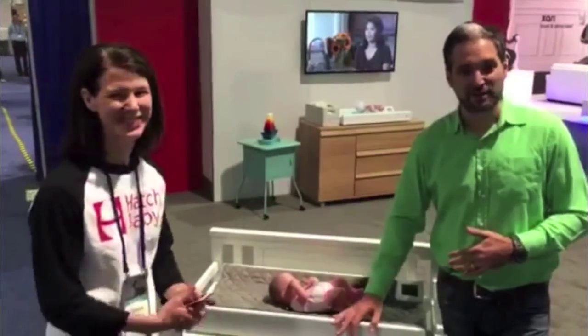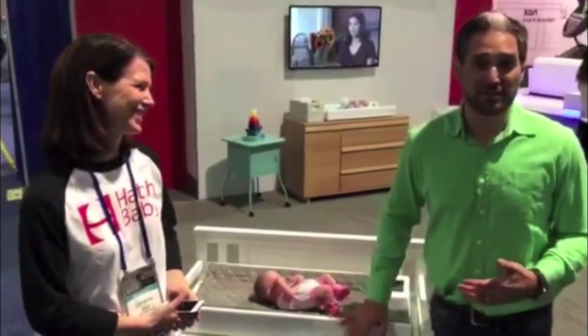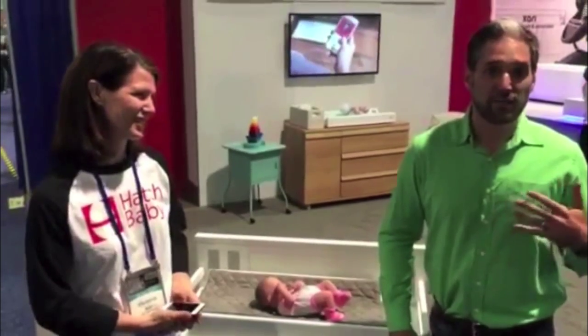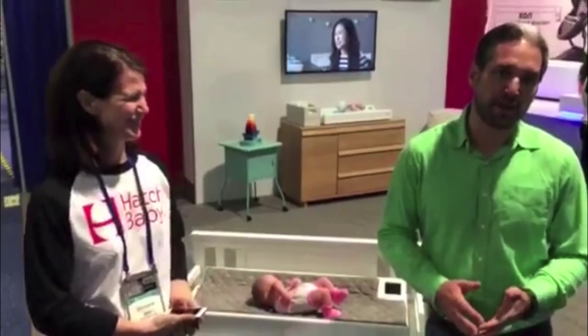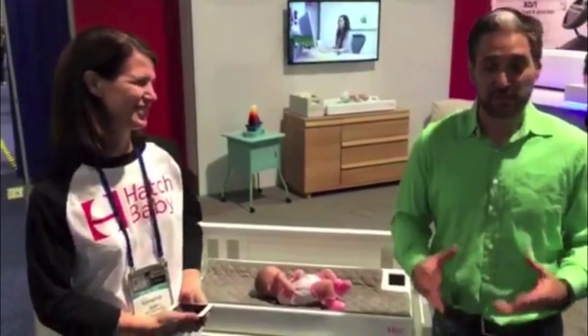And I have Anne right next to me, who's the founder of the company, and comes from Baby Center, where she knows that parents are always looking for these types of insights.